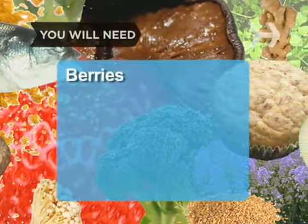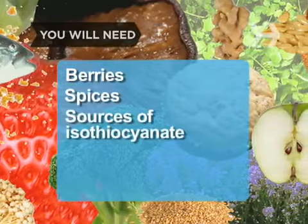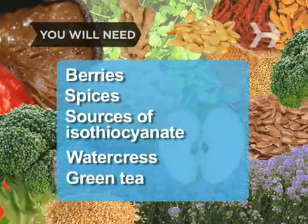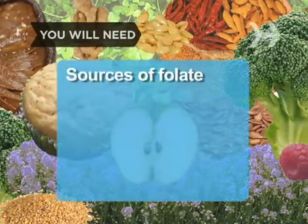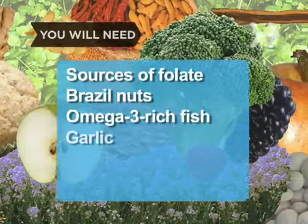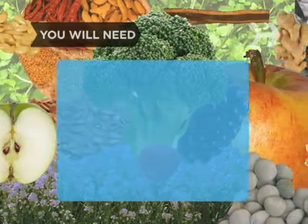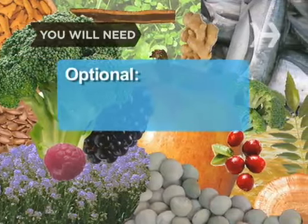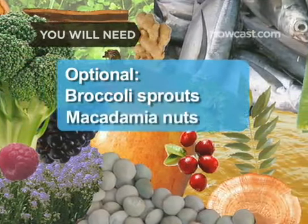You will need: berries, spices, sources of isothiocyanate, watercress, green tea, sources of folate, Brazil nuts, omega-3 rich fish, garlic, Asian mushrooms, apples, flaxseed, broccoli sprouts, and macadamia nuts.